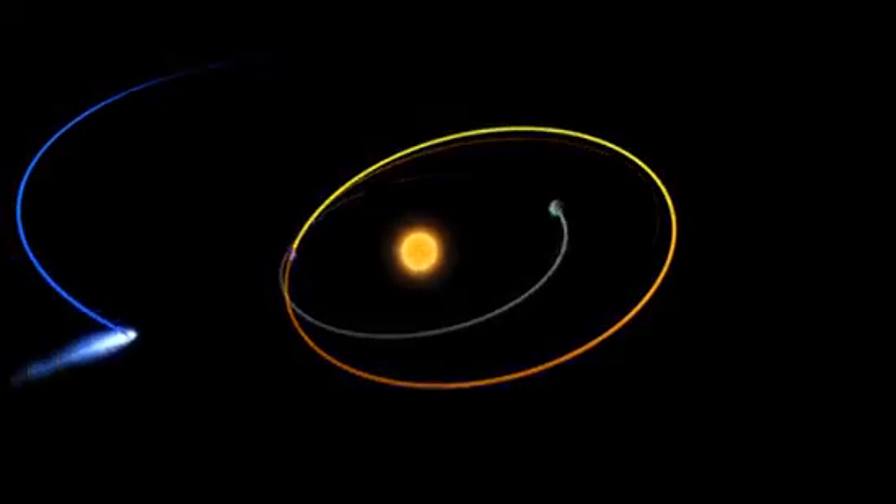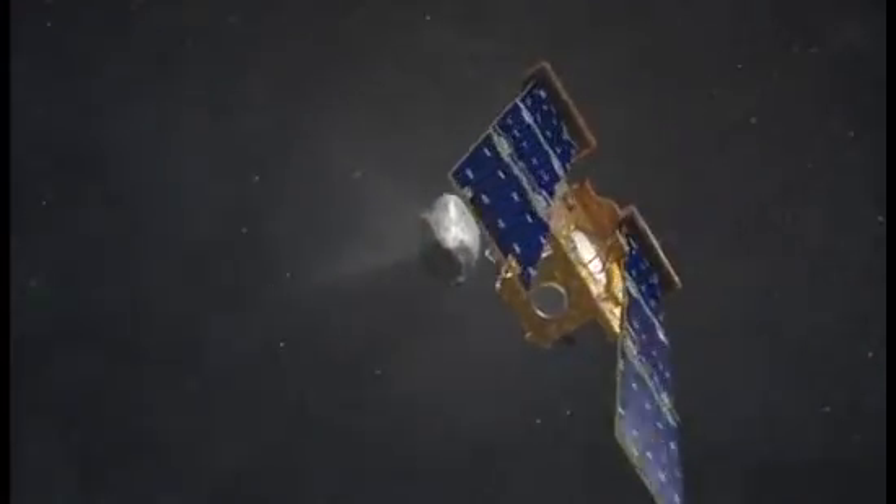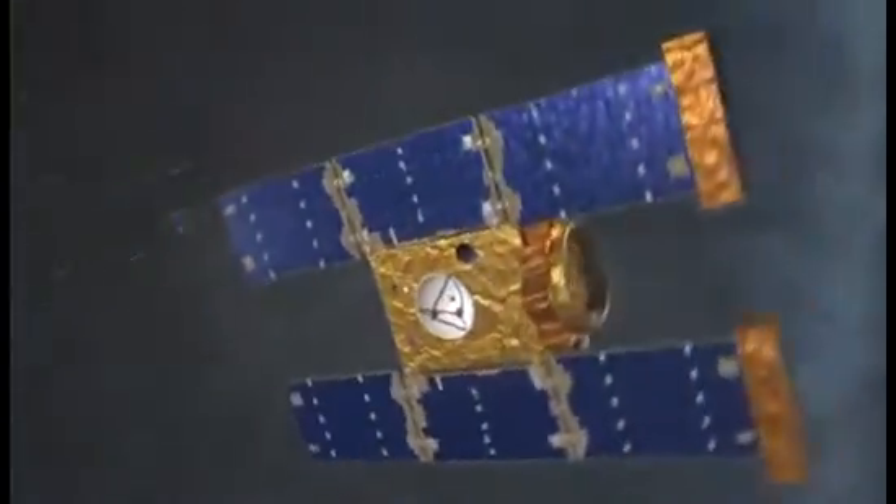I have a message for any school kids out there who might be wondering how NASA can send a spacecraft billions of miles through the solar system and somehow wind up flying so close to a tiny comet only a few kilometers in diameter. It's done with math.